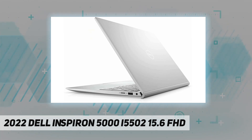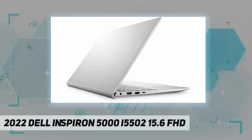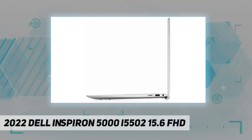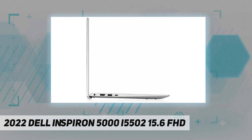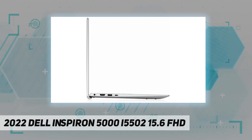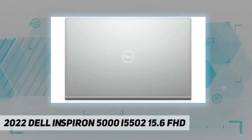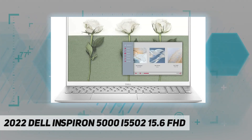Dimensions: 9.23 inches by 14.02 inches by 0.7 inches. Approximate weight: 3.78 pounds. Color: silver. Powerful performance with Intel Core i5-1135 G7 — a 4-core, 11th generation processor with 2.4 GHz base frequency, up to 4.2 GHz with Intel Turbo Boost technology.